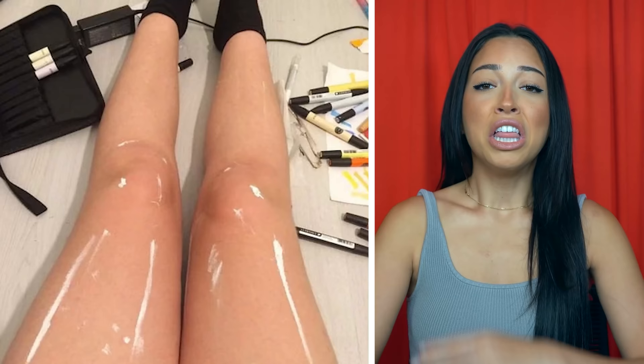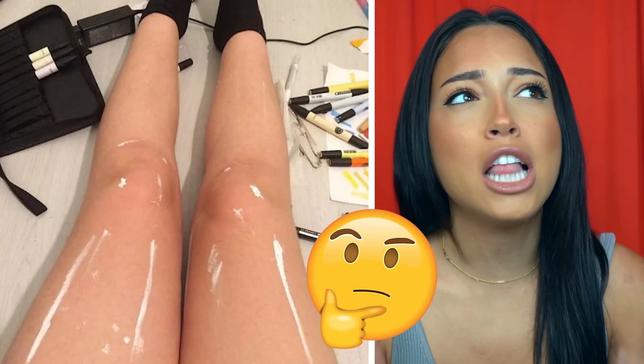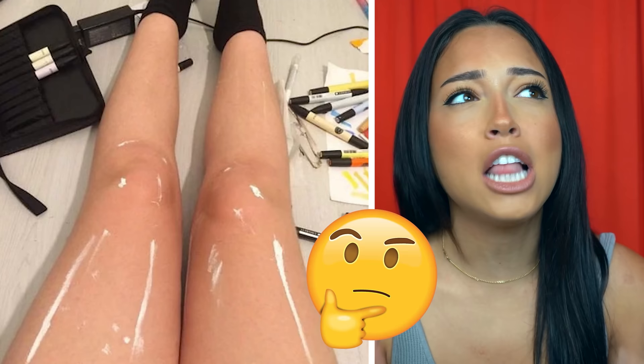This picture broke the internet. A girl posted a picture of her legs and for some reason they looked super shiny, but they weren't — it's just paint. Does that look shiny or does it look like paint? This is like those hot dog legs — are they hot dogs or legs? Is it shiny or paint?